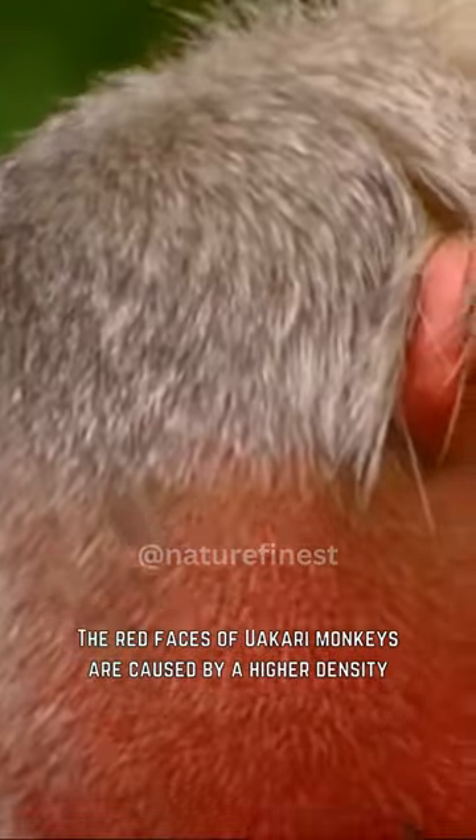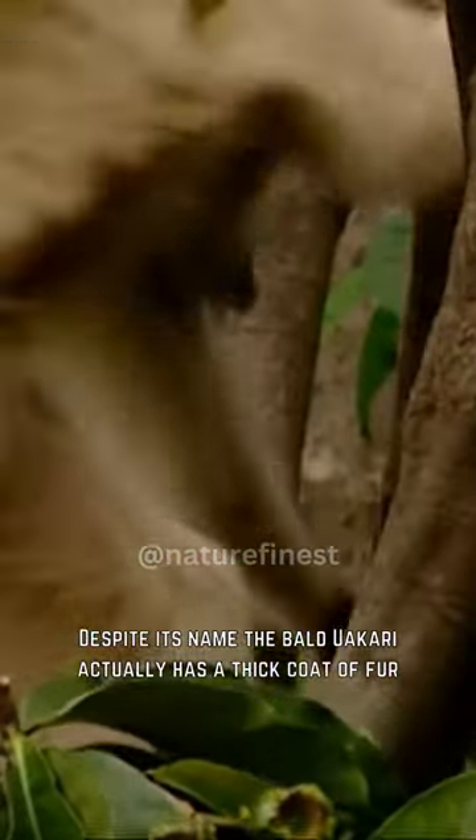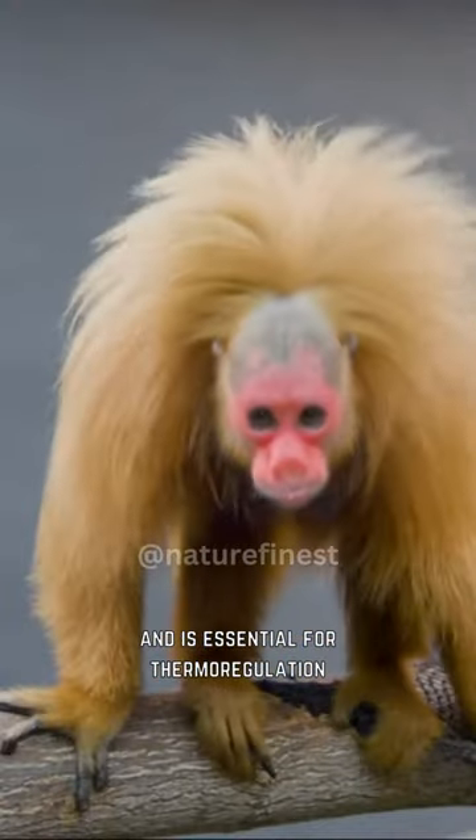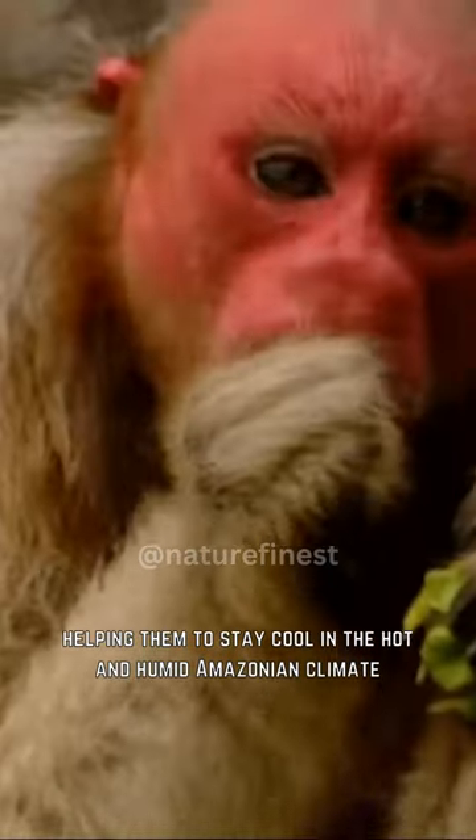The red faces of uakari monkeys are caused by a higher density of blood vessels located just underneath the surface of the skin. Despite its name, the bald uakari actually has a thick coat of fur, which is essential for thermoregulation, helping them to stay cool in the hot and humid Amazonian climate.